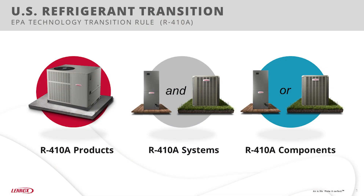Let's start with a quick overview of the new EPA regulations. R410A, commonly used in HVAC systems today, is being phased out due to its high global warming potential. The EPA has set specific compliance dates for the manufacture and installation of R410A products, systems, and components.